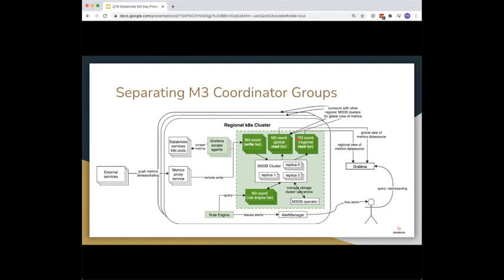With separated coordinator groups, our two most critical stable workloads — the write path where stability is important to prevent data loss, and the rule evaluation path which is highly critical for always having alerts — are now isolated from the more spiky and unpredictable workload of ad hoc queries subject to bad user behavior.